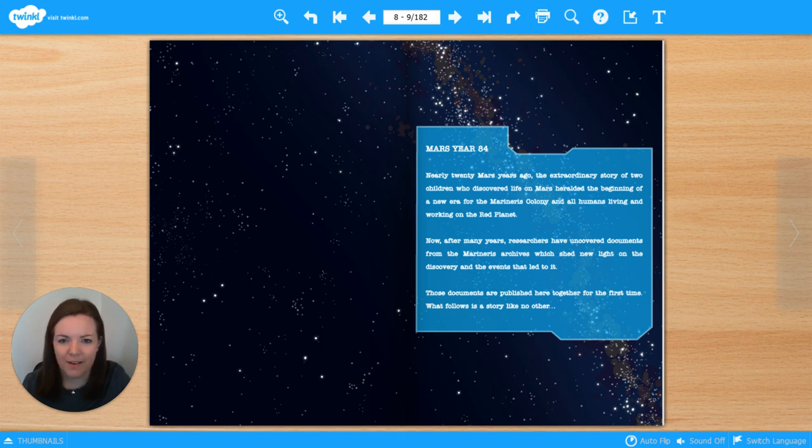Let's pause there and have a think. It looks like this book is going to be a collection of documents. Those documents are published here together for the first time. What do you think the word 'document' means? Pause the video and write down any ideas you have about what the word 'document' means. Well done. A document is a piece of text that holds important information. It could be a letter, a report, a newspaper article, an email, a form, a record, a list. Let's find out what these will be.